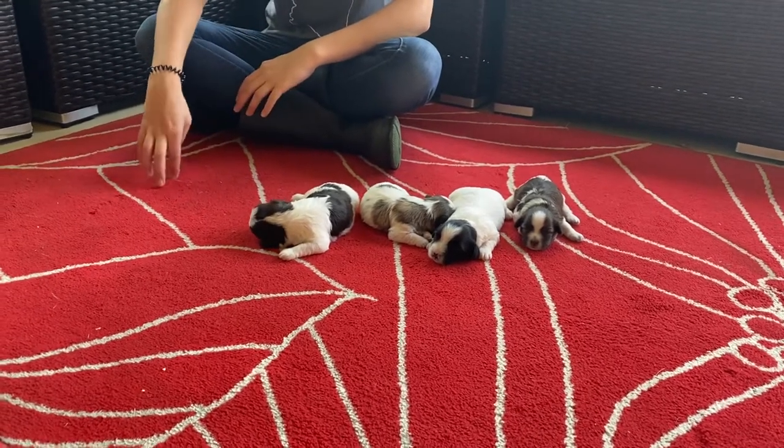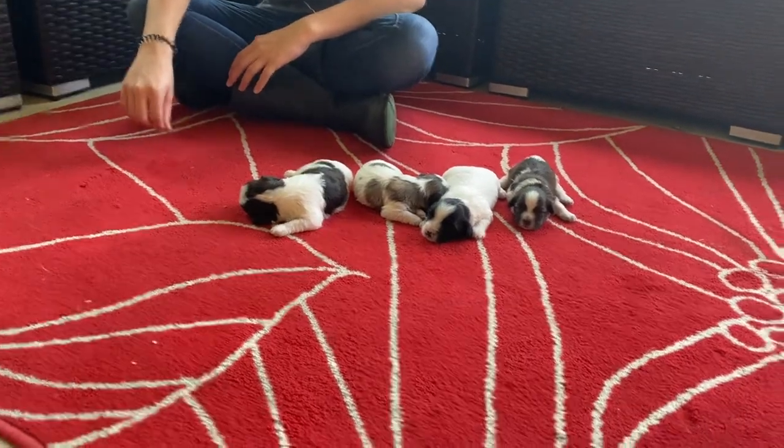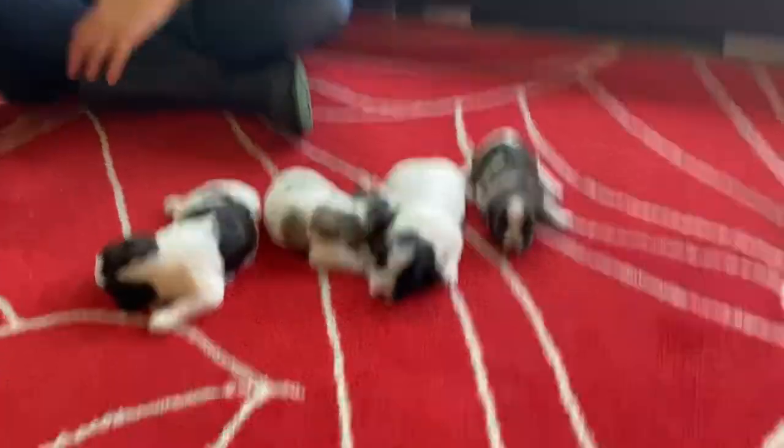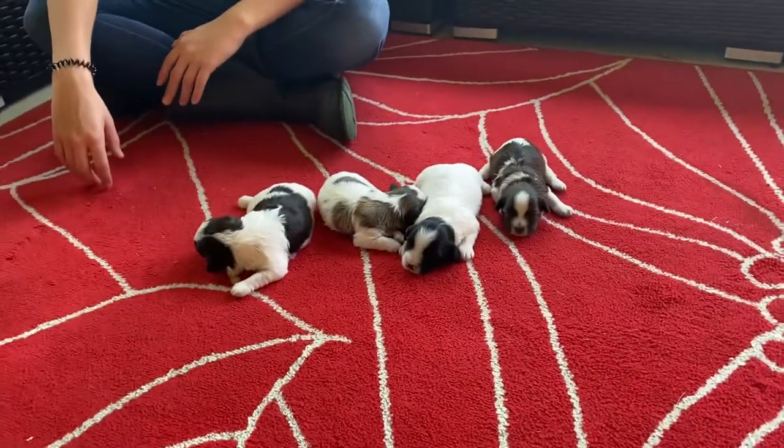Good morning everyone and welcome back to ABC Doggy. We are here with the F litter. So we have Felix, Farrah, Fergo, and Flaps in this litter.